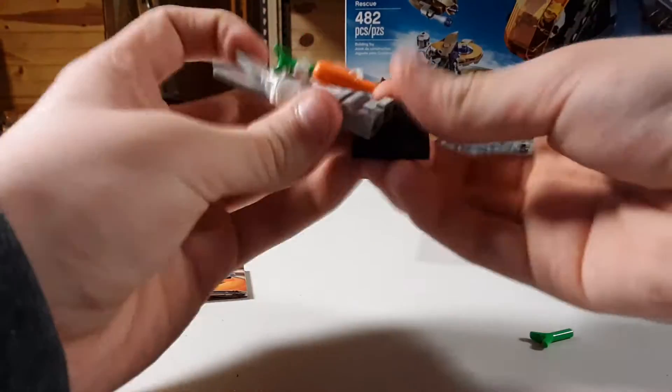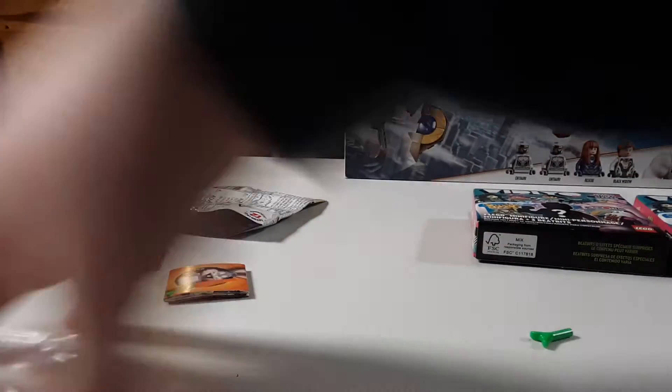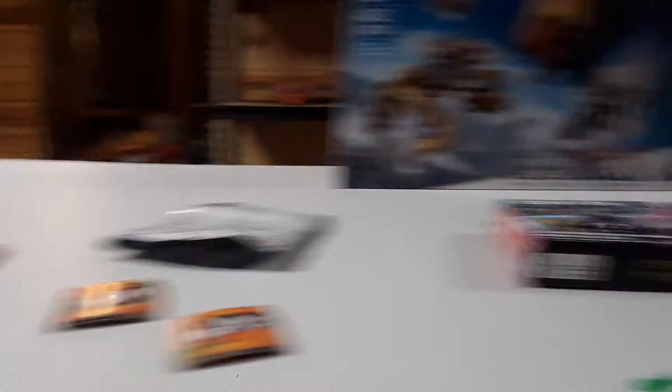I'd say my favorite ones out of the three that I got are Bugs and Daffy. And Petunia Pig is definitely last, because she's just not that exciting.